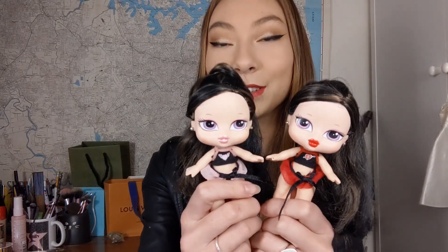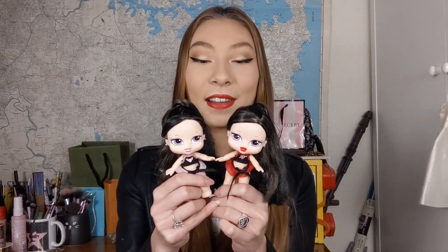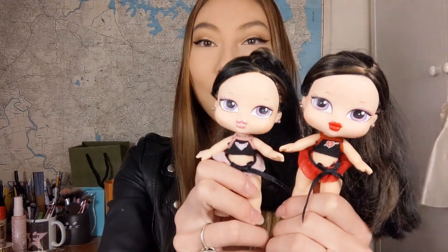I was really lucky to find these on eBay for a really good price. I had hunted for them for ages and they were always kind of expensive, and finally I got them for a price I was happy with. They're definitely some of my grail dolls. If you'd like to see some close-ups and a review of the dolls, please keep on watching.